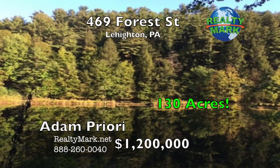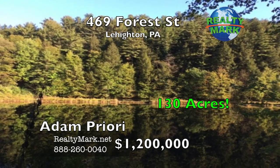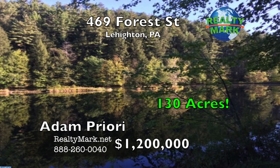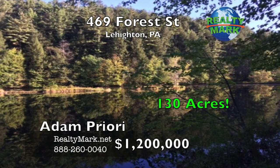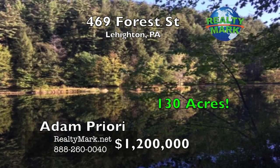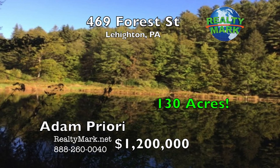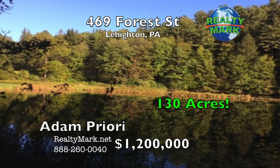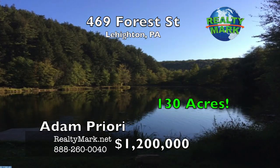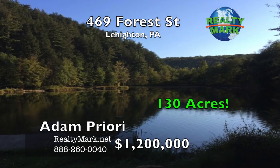Beautiful 130-acre land development site with approved plans for seven custom homes. Prime, highly sought-after area populated with many exquisite high-end custom homes nearby. The land is level and nicely wooded with plenty of country road frontage. A mountain range is strategically located at the site's center so that homes can be built all around it, creating spectacular views. There's a serene trout lake on the property, two smaller well-stocked fishing lakes and a lovely scenic river feeding the lakes. Also included is a nice two-story lodge with approximately 1,600 square feet of living space, sold as is. The owner will finance this deal with very generous and flexible terms. Call Adam Priori for more information.